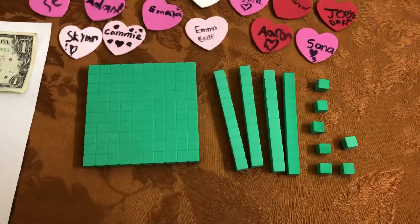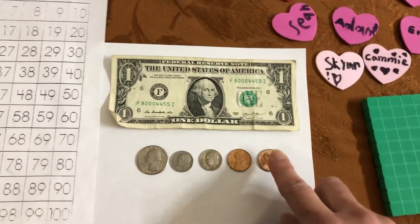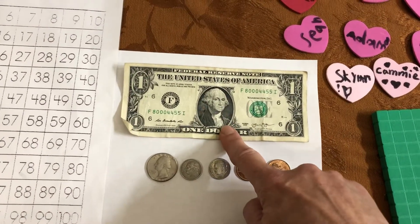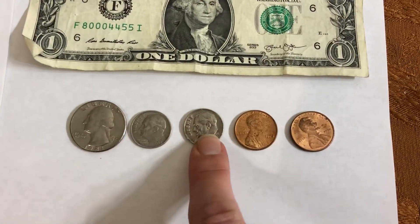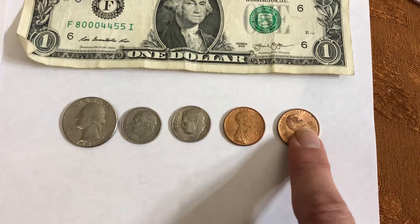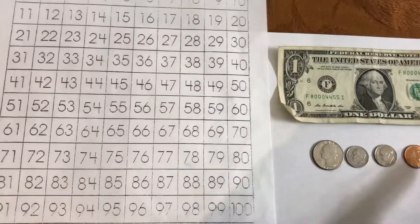Now we'll take our penny and we'll add it to here. And we have been in school $1 — 100, 25, 35, 45, 46, 47. Let's look at our hundreds chart and see how we counted 47.